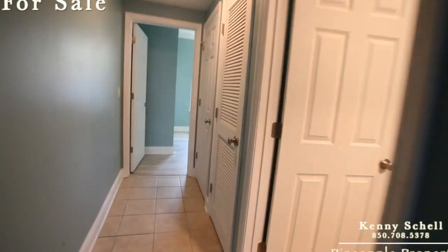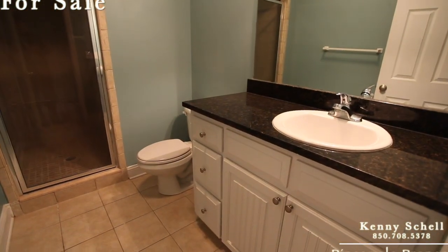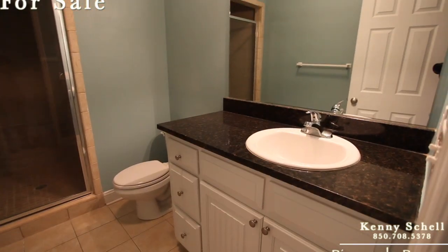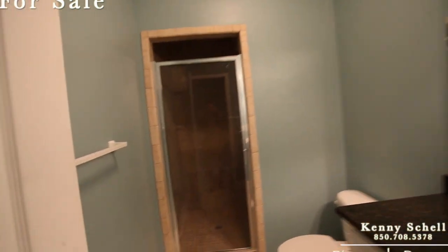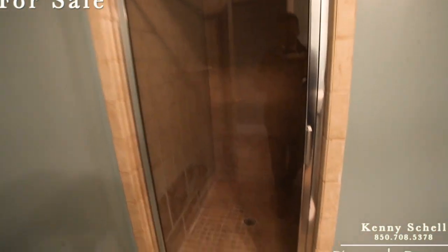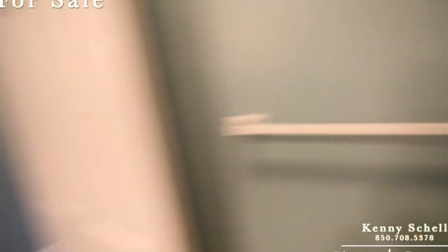Nice vanity with granite countertops in the guest bathroom. You'd probably just want to trade out the sink. And you've also got a tiled stand-up shower, tiled all the way to the ceiling.